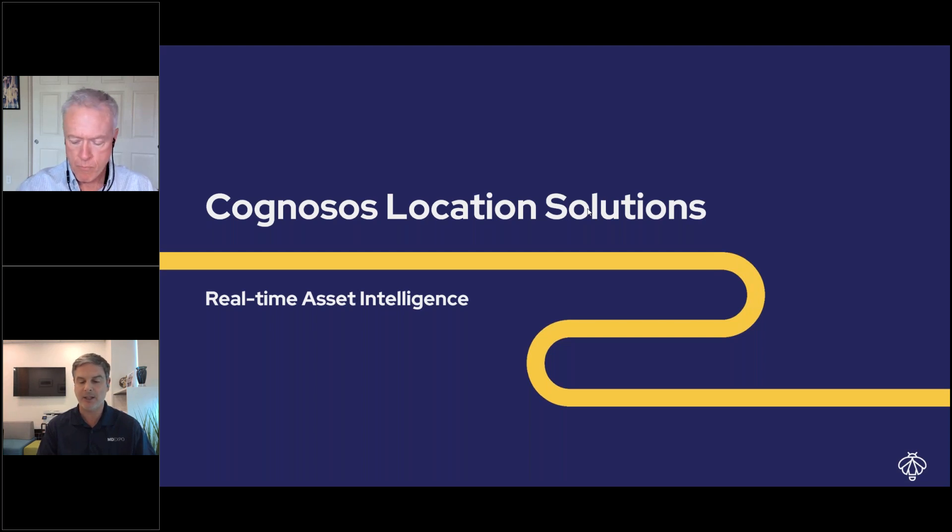Technation magazine is excited to announce we are taking applications for our third annual 40 Under 40, powered by YP at MD. We are looking for HTM professionals who are under the age of 40 who have done amazing work for the biomedical industry. Applications are due by April 26th — you can apply at onetechnation.com and look for the 40 Under 40 nomination form.